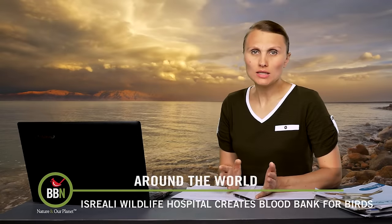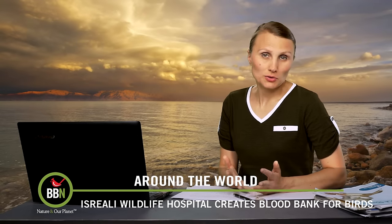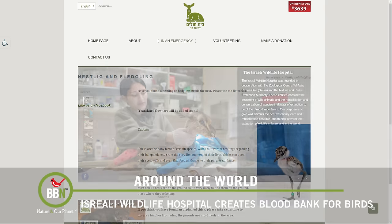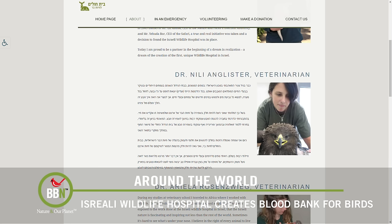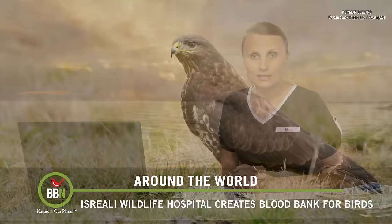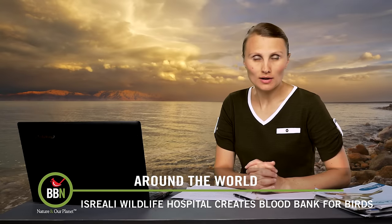Despite all the conflicts in Israel, there always seems to be something interesting happening there, and this story is no exception. The Israeli Wildlife Hospital has just opened a blood bank specifically for birds. The goal is to be able to give transfusions to injured and exhausted birds. The hospital is now collecting blood samples of every bird it treats, so they can start a database of different blood types. Their first successful transfusion was on a common buzzard that was then released into the wild.